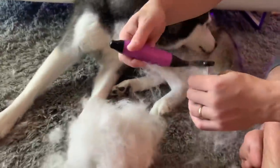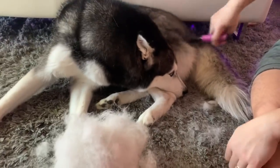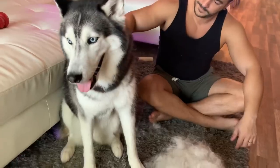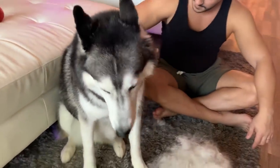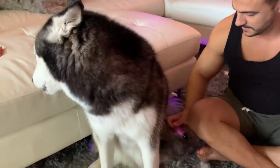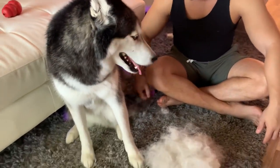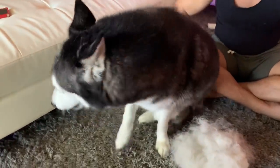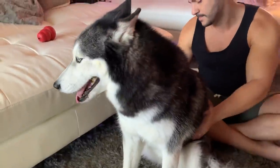Baby, you have so much fur! I think we could make another dog just out of Mika's fur. We are brushing Mika — this is what we have so far. The cloud is just going to grow bigger and bigger until we brush her completely, but she has been blowing her coat out recently, so we wanted to start brushing her. We're going to show you guys the process of brushing Mika.